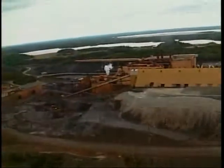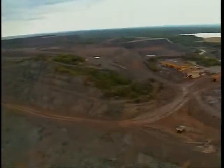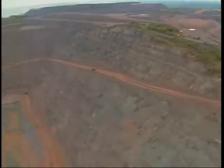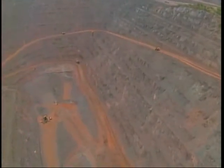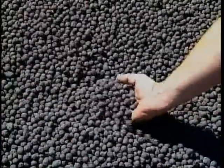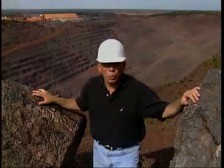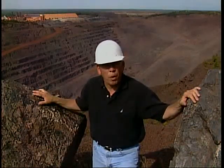The Tilden facility began operating in 1974 and is the only iron ore facility in the world that can process both magnetite and hematite ore. The two facilities are capable of producing 13 million tons of iron ore pellets each year. That's accomplished by mining iron ore that's about 35 percent iron.